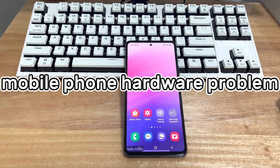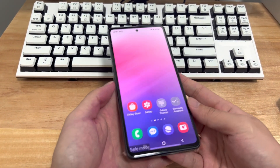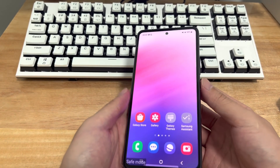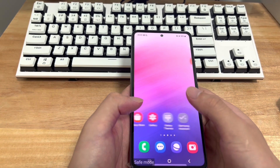Method 7 addresses a mobile phone hardware problem. If none of the above methods help you get rid of safe mode, there is likely a hardware problem with your device. A hardware failure may be causing your phone to get stuck in safe mode. At this point, your best bet is to contact your carrier or device manufacturer for a replacement.